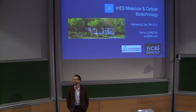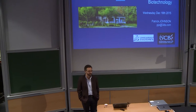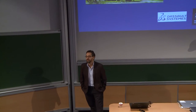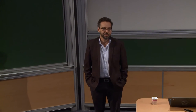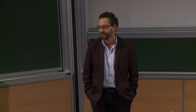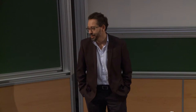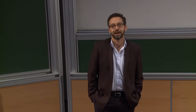Bonjour to all. So I propose we get started, let me introduce myself. My name is Patrick Johnson. I actually don't come from academia, I come from the industry, so that would be a different angle of approach for synthetic biology and molecular and cellular biotech.